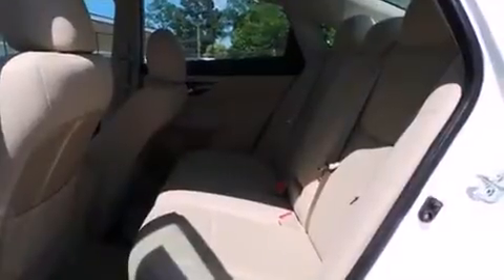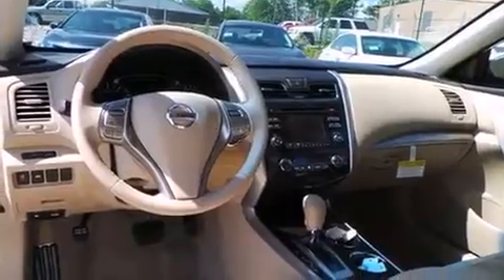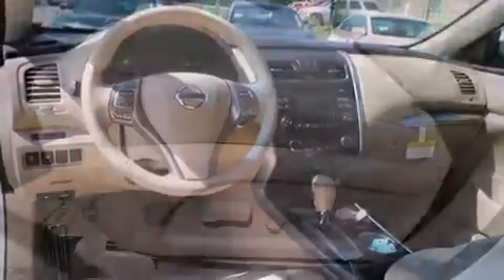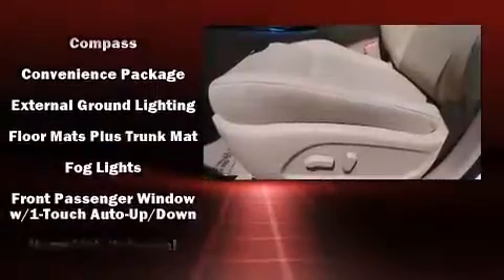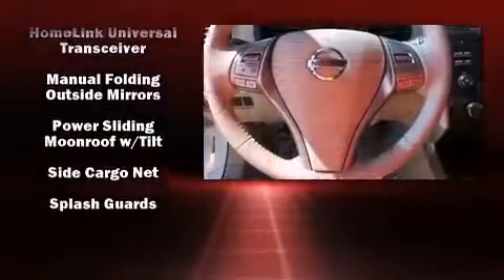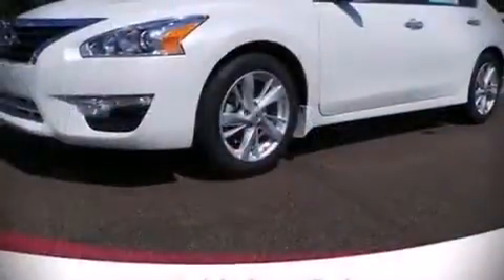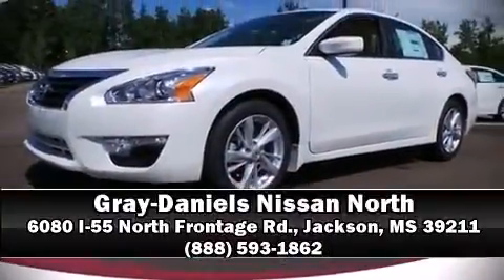Nissan ensures the safety and security of its passengers with equipment such as dual front impact airbags, head curtain airbags, traction control, brake assist, a panic alarm, and four-wheel disc brakes with ABS. This car was designed with safety in mind, allowing you to drive with even greater assurance. We'd also be happy to help you arrange financing — stop in and take a test drive.